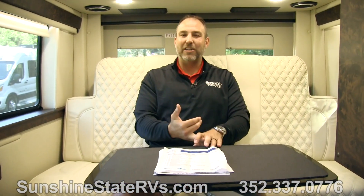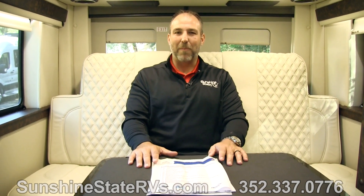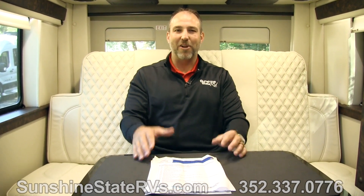Remember, Sunshine State RVs has free delivery anywhere in the nation — we'll bring it right to your front door. We have no dealer fees, no dock fees, no prep fees. We'll even pay for you to come to Gainesville to see the RV — your airfare, Uber, however you need to get here. We want you to come sit in the RV, drive it, and get comfortable in it. My name's Nick — check out our website at SunshineStateRVs.com and check out some of our other videos too. Thanks for watching.